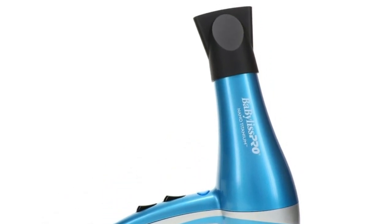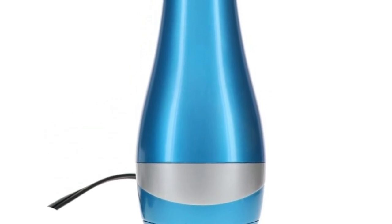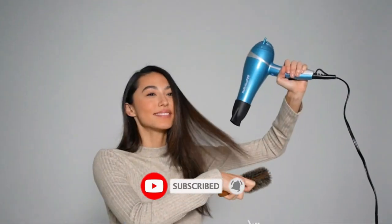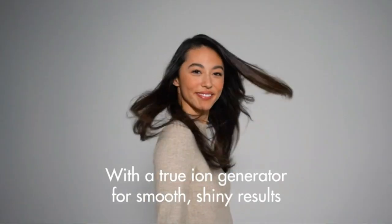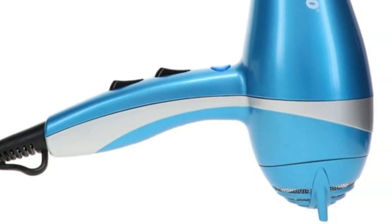Before testing the dryer, I sopped up excess water from my shower with my microfiber towel for about 10 minutes until my strands were damp. I began drying on the medium heat and high power settings, circling my head and paying attention to my roots. After about 3 minutes, my roots felt dry to the touch, and the length of my hair was semi-damp, optimal for styling.